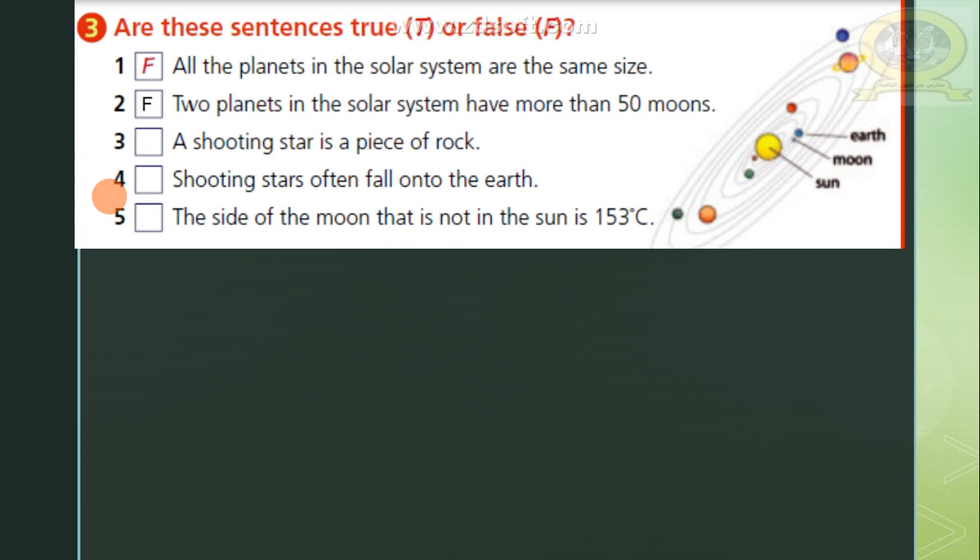Number three: a shooting star is a piece of rock? True. Number four: shooting stars often fall onto the Earth? False. Number five: the side of the moon that is not in the sun is 153 Celsius? This is false also.